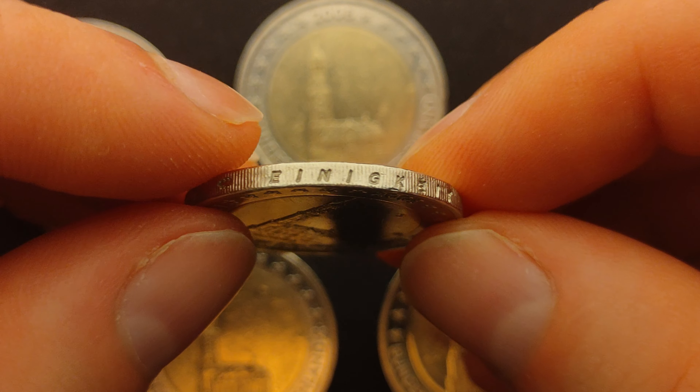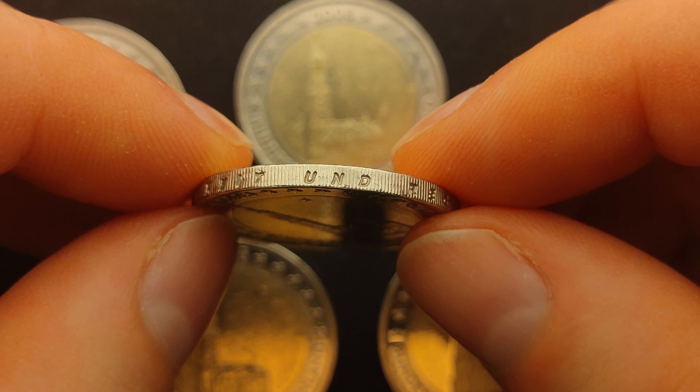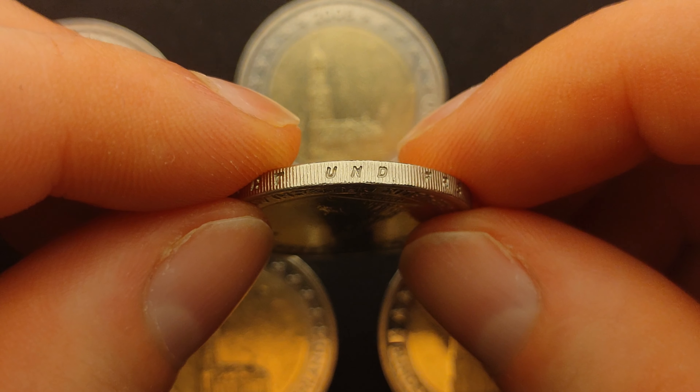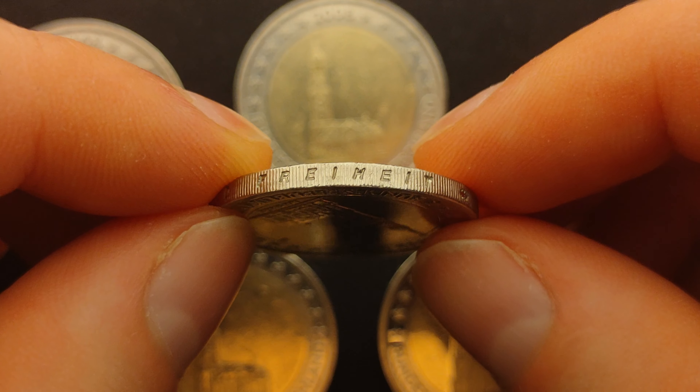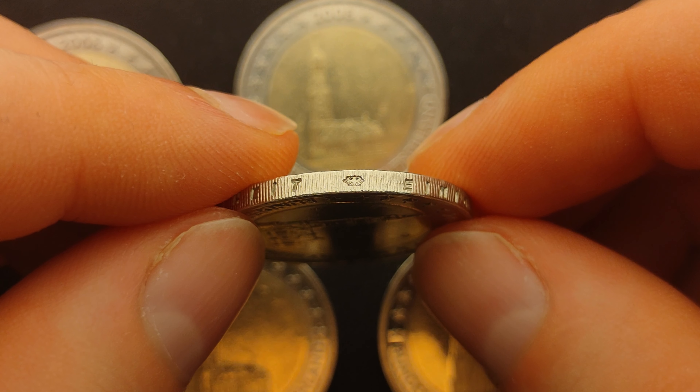On the edge of this coin is the inscription Einigkeit und Recht und Freiheit, which means unity and justice and freedom, along with the German eagle.